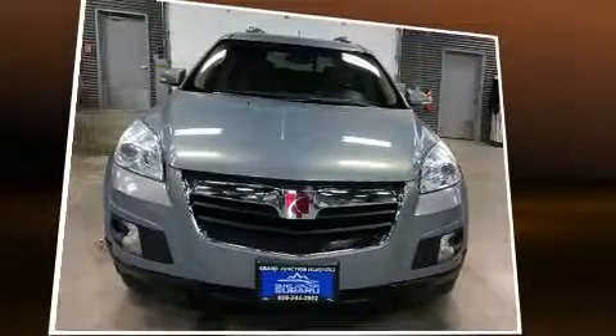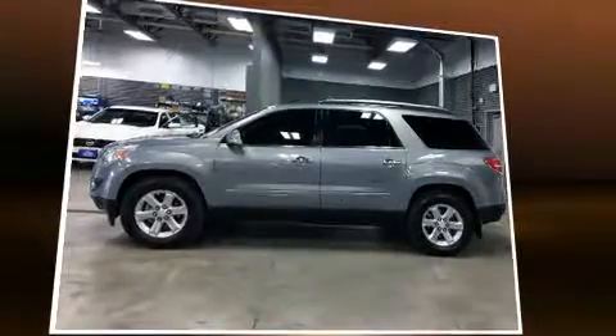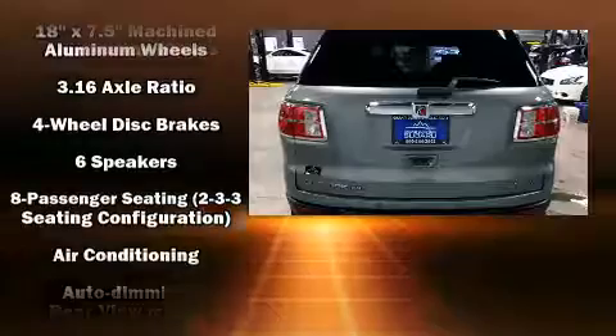It distinguishes itself from the competition with features such as front and rear reading lights, a tachometer, front and rear air conditioning, remote keyless entry, and one-touch window functionality.